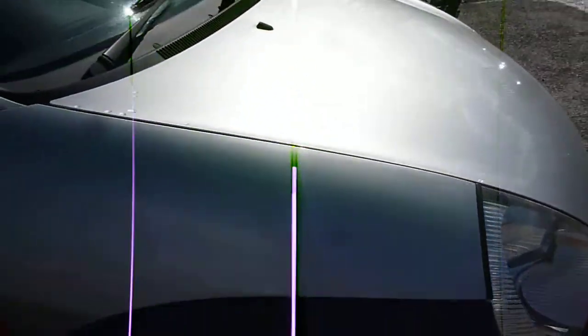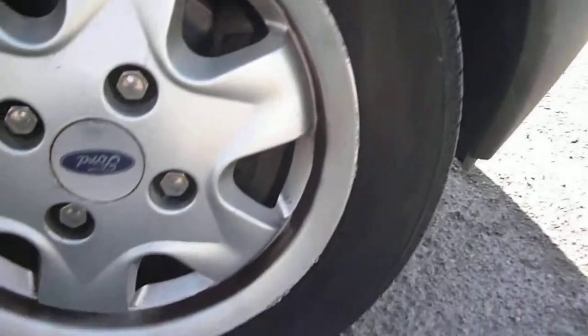Offside front wing is generally good, just a light scratch to the lower section just here. Offside front wheel has some kerbing damage around the edges.